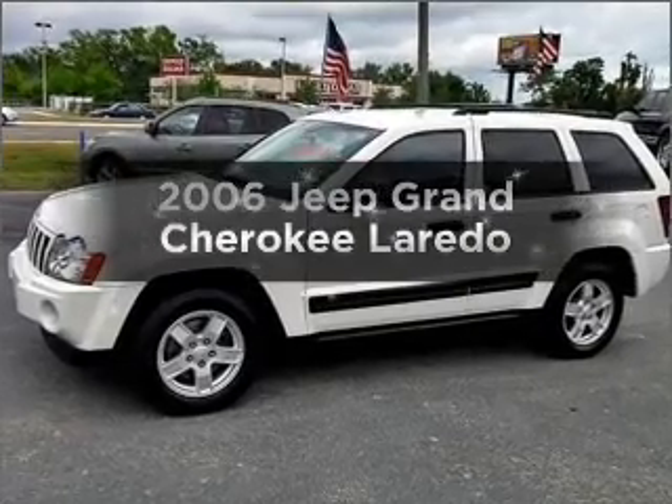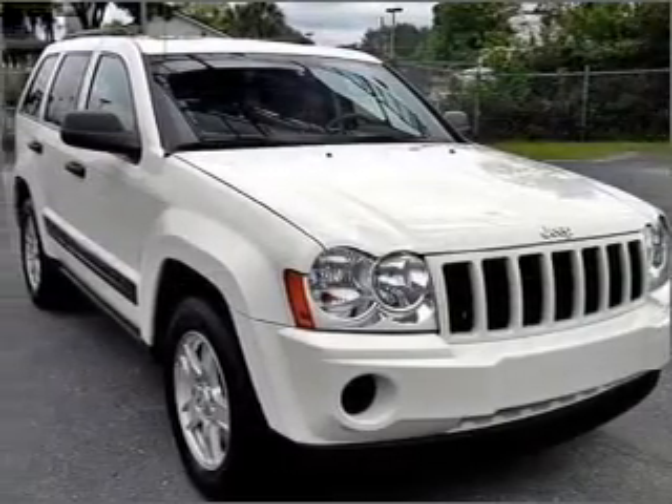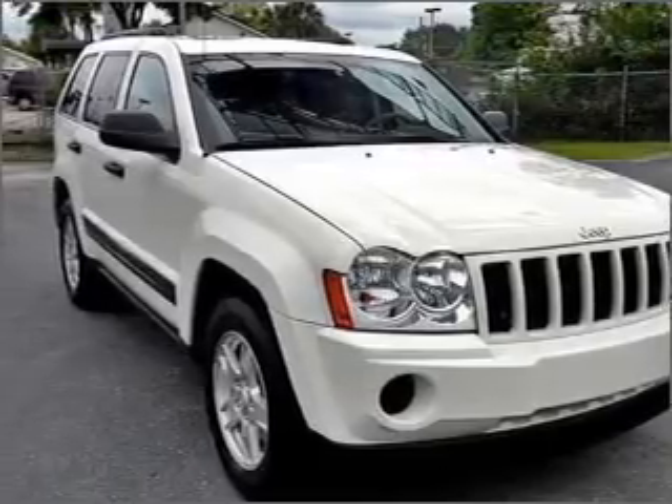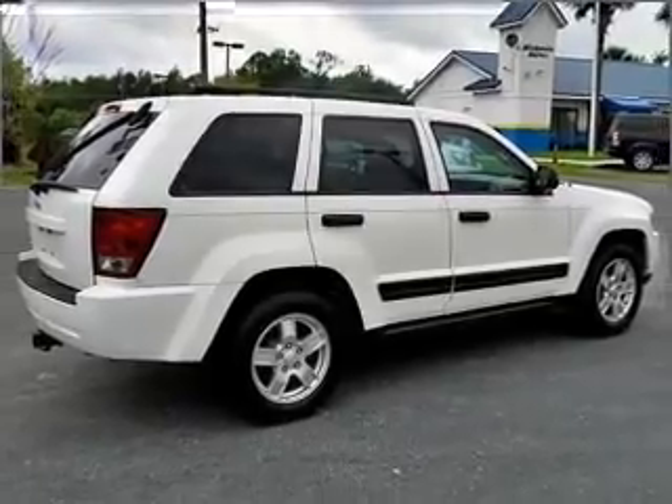Check out this 2006 Jeep Grand Cherokee — this is the set of wheels you've been looking for. With a reliable 6-cylinder engine connected to a smooth-shifting 5-speed automatic transmission, you'll stand out from the crowd with premium wheels.